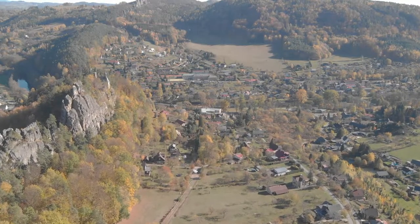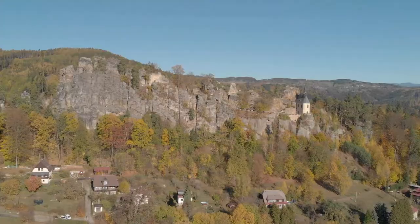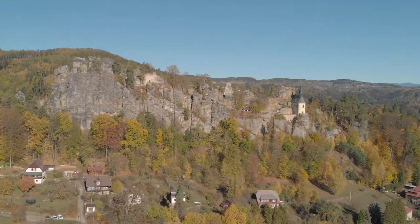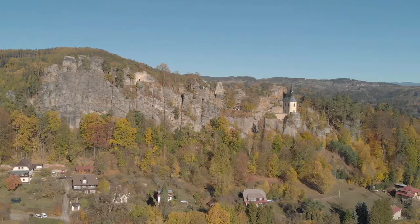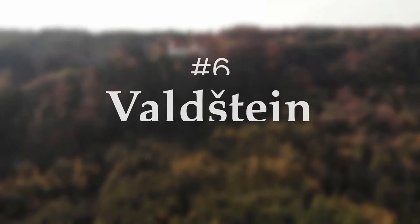Number five: Vranov. The Golden Path connects the most beautiful places in Bohemian Paradise, and here it will take you to Vranov Castle from Frýdštejn Castle. Vranov is a ruin of a rock castle which was the largest fortification of its kind in the Czech lands.